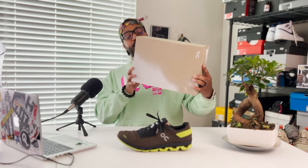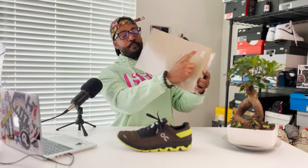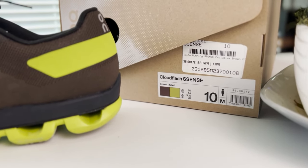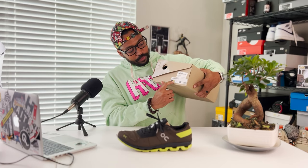Now let's look at the box. Box heads, this is a pretty simple box — natural cardboard look with white cloud branding, which makes sense for the Cloud sneaker. You'll have the On branding, and what I really like is how they break down the color palette on the box. It says Cloud Flash, Essence — brown and kiwi. This is a size 10 which is true to size, and we'll talk more about that.